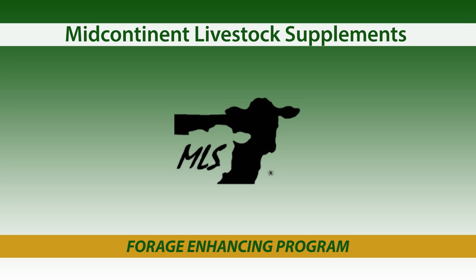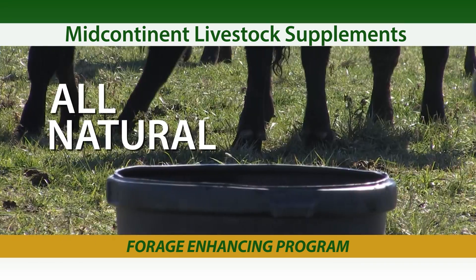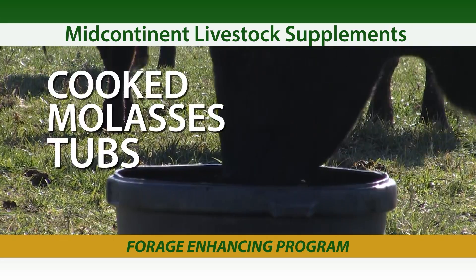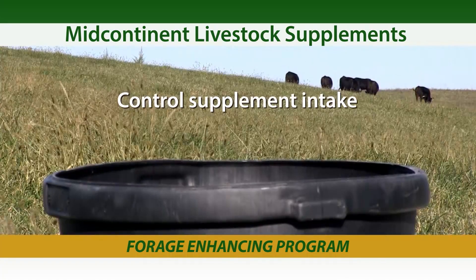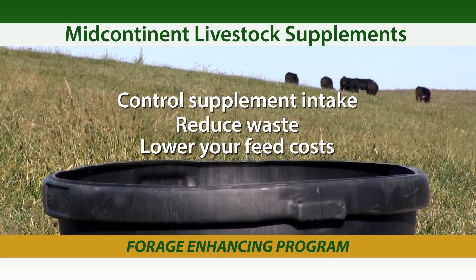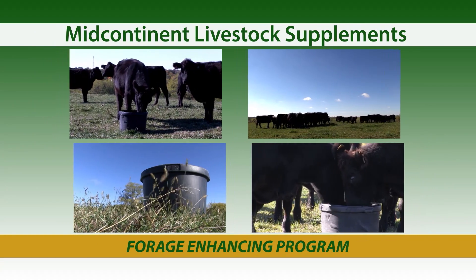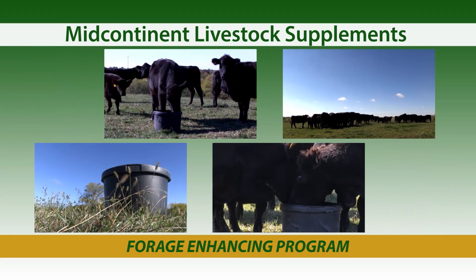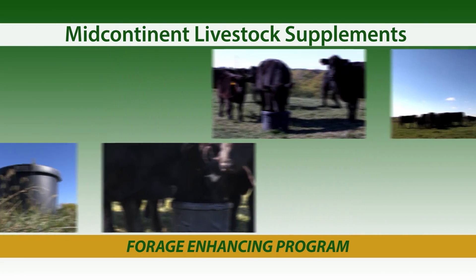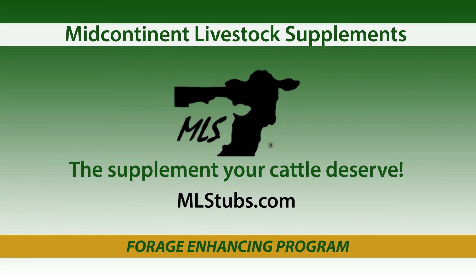Mid-Continent Livestock Supplements provide high quality, free choice supplements for your cattle. The all-natural, high performance, cooked molasses tubs allow you to control supplement intake, reduce waste, and lower your feed costs. MLS Tubs are more than a supplement — it's a guarantee your cattle are getting their required daily supplement so you reach your production targets. Mid-Continent Livestock Supplements: the supplement your cattle deserve. Find out more at MLSTubs.com.